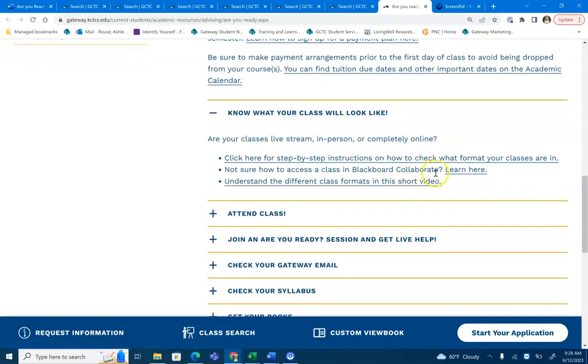You'll also want to log in to Blackboard Collaborate, which is where all of your classes will be housed. Make sure you can log in to your Blackboard page as well as know where to find each course. By clicking here you'll be able to find a video tutorial that will show you how to do that.